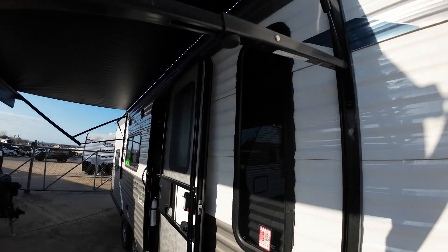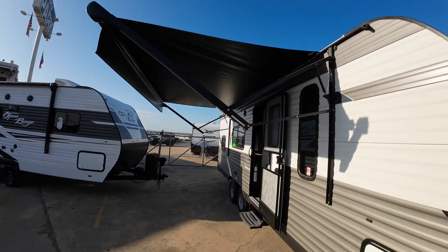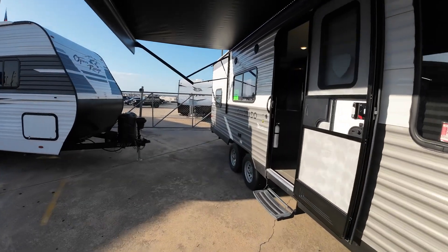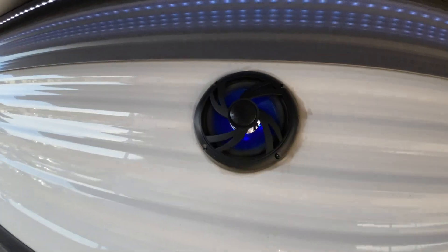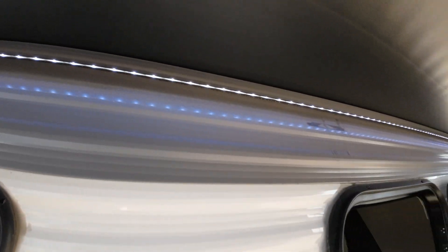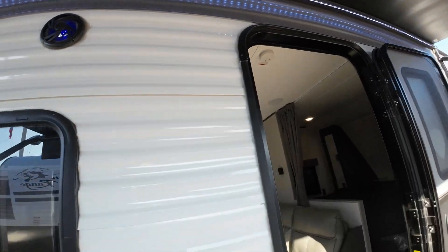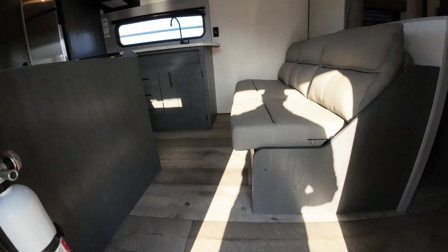Electric awning — you saw that live, but here it is all the way out. That's push button as well. Neat little blue accent lights on your outside speakers, and then you've got that LED strip running the entire length — you can turn it on or off.